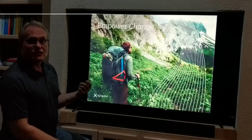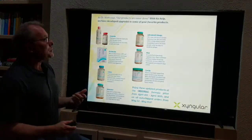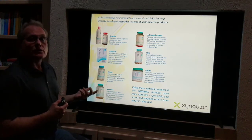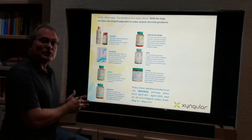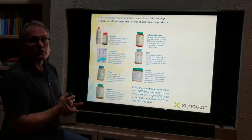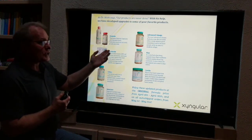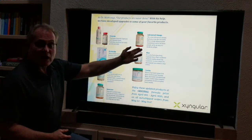Zingular is all about empowering change, and I want to talk to you about empowering a change in your health today. We've recently introduced some brand new products coming from Symmetry into Zingular. I've already done a separate talk about Genesis and a separate one on Advanced Omega.